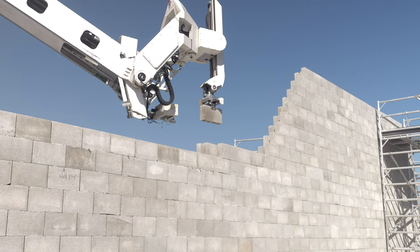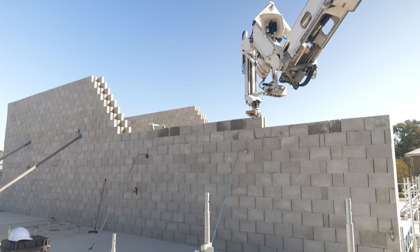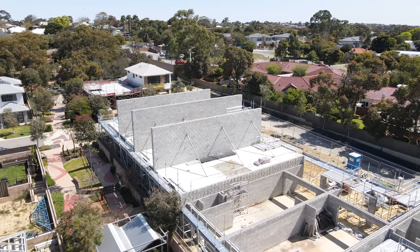HadrianX will return to Willoughgee once the final first storey concrete slabs have been poured, and looks forward to the completion of its contribution to this project.